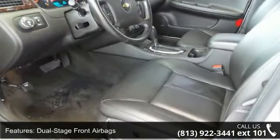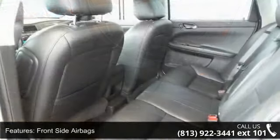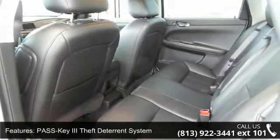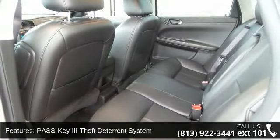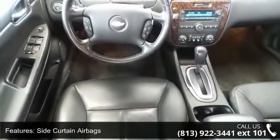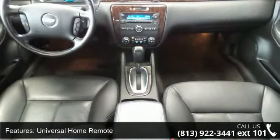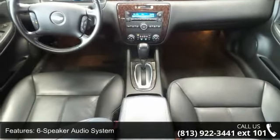Enjoy these notable features: content theft alarm, dual-stage front airbags, front-side airbags, PASS Key3 theft deterrent system, side-curtain airbags, universal home remote, 6-speaker audio system, 8-way power driver seat, auto-dimming rearview mirror, and auxiliary input jack.